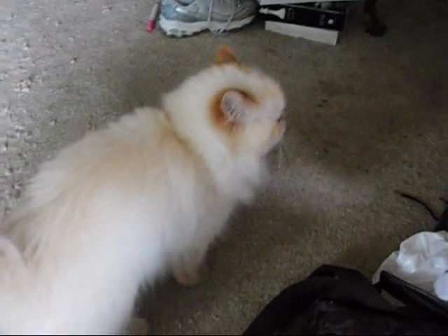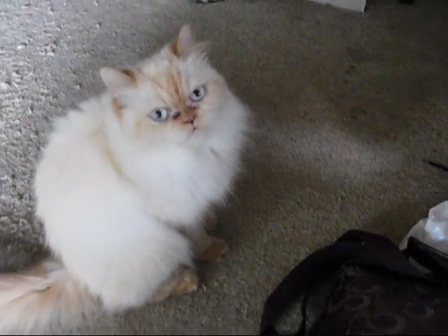And here she is over here. Misty! She's very sweet. If you guys are wondering what kind of cat she is, she's a Himalayan.